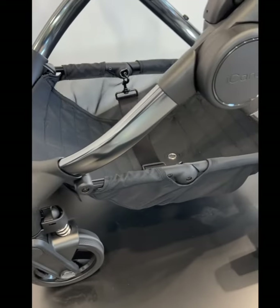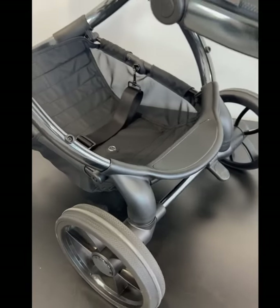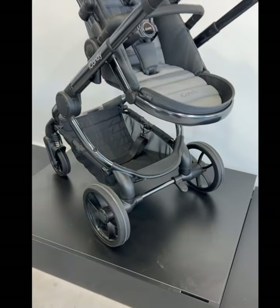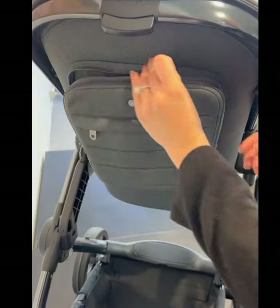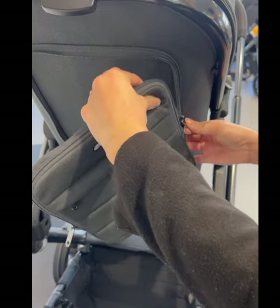The basket is accessible from both the front and back of the pram and holds 10 kilos. The rear seat pocket is removable and allows you to keep all your personal belongings close to you at all times.